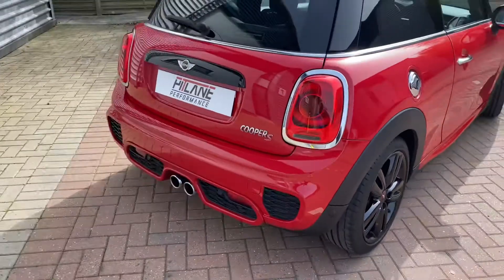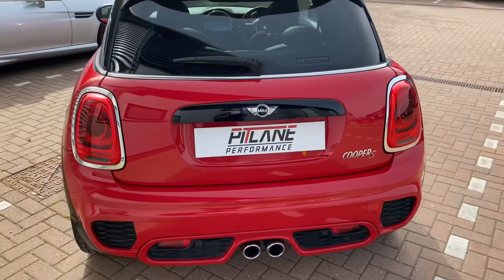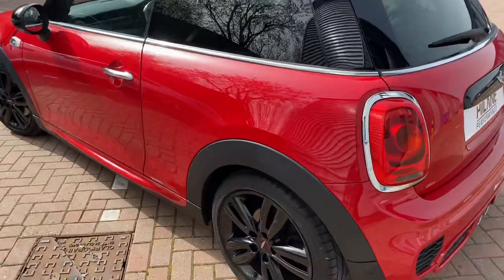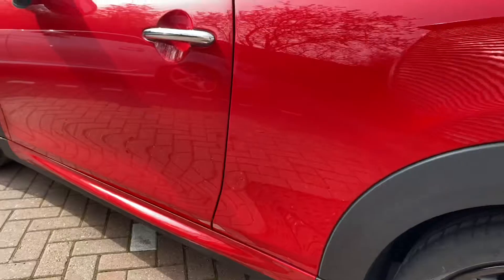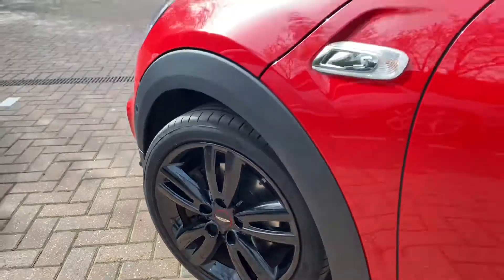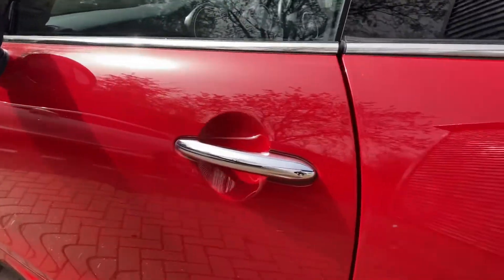Round the back: rear JCW bumper, rear privacy glass again. Gloss black boot handle which goes with the gloss black mirrors and roof. It has just been exceptionally well kept — really nothing to mention damage-wise because there isn't any.